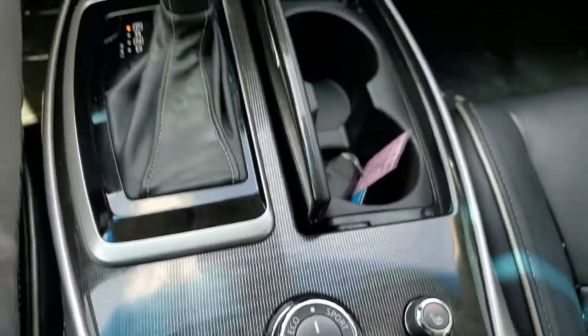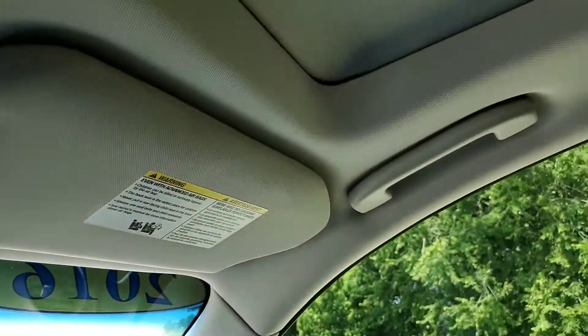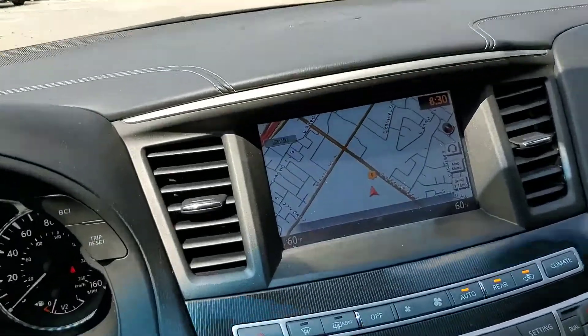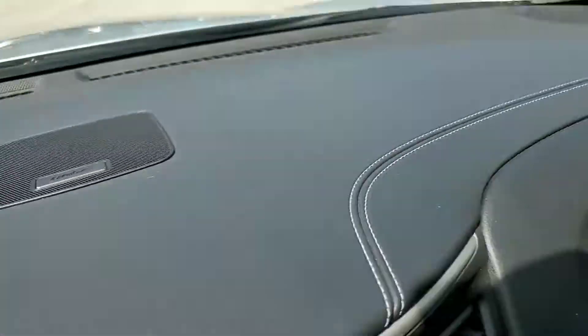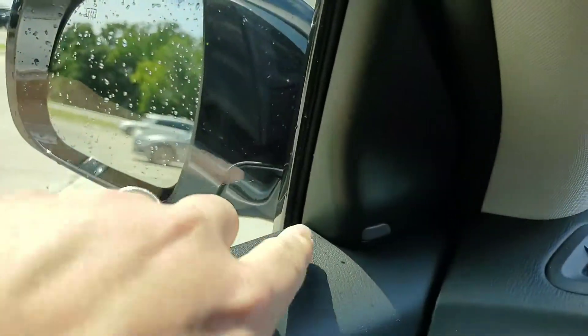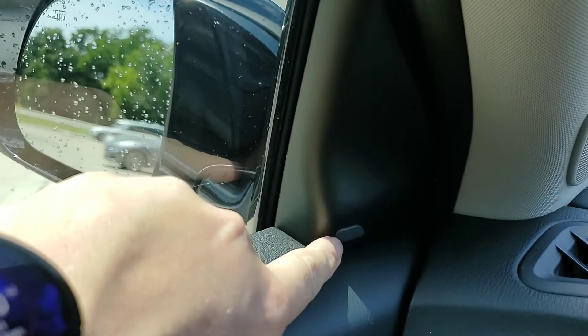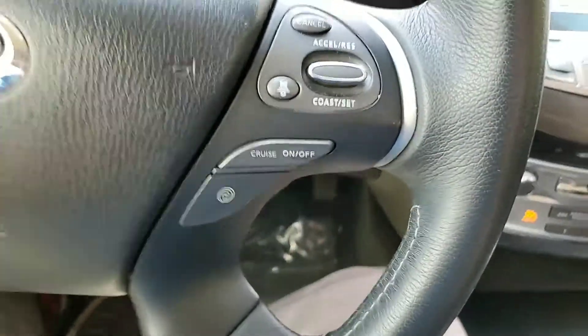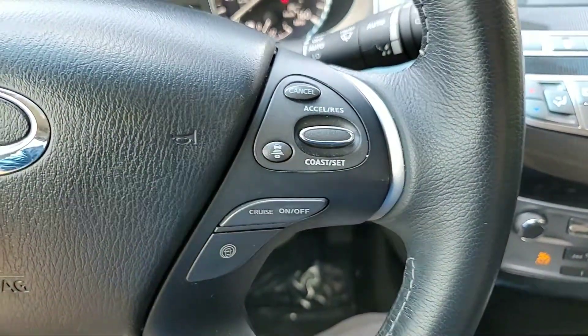Heated seats. You have a sunroof up here. All in all pretty great vehicle. It does have the Bose sound system and then your blind spot monitoring — that little light right there will light up amber anytime someone is in your blind spot. And it's got the safety shield on it as well.